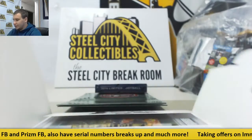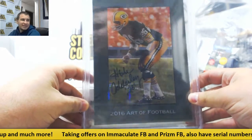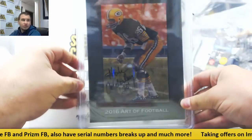And in here we have Herb Adderley, one of 16. That one is a Mint 9 grade, auto grade only. Package uniform.